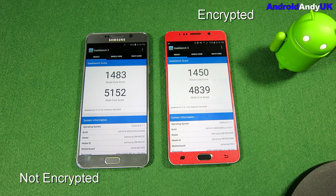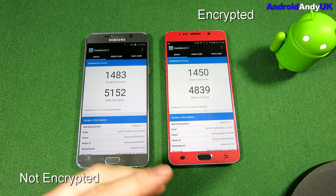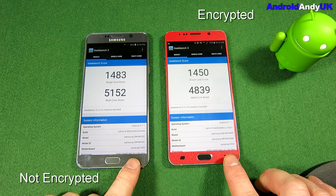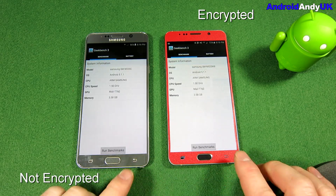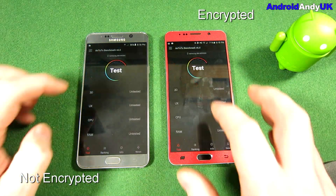So the encrypted device does score lower. Now strangely, I know it scores higher than that usually, so we might come back and run a second one on that. They do seem to kind of almost randomly score slightly different. So we move on to Antutu.